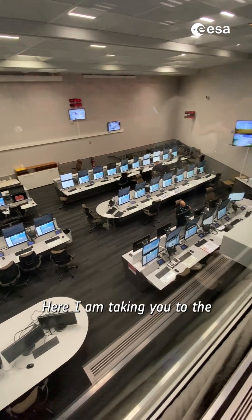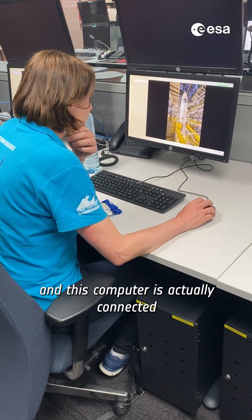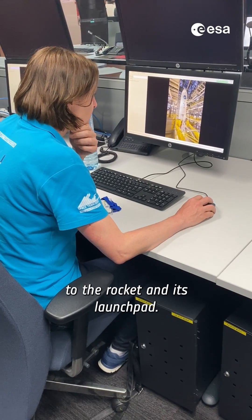Here I am, taking you to the Ariane 6 Launch Control Center. You see me working on a computer, and this computer is actually connected to the rocket and its launch pad.